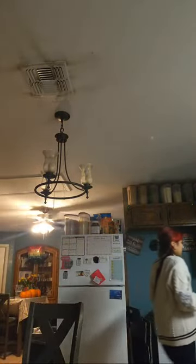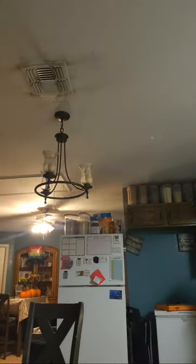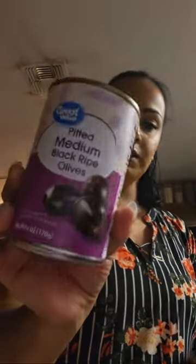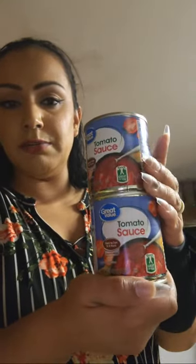We also got just one can of medium black ripe olives, and we got some more tomato sauce — just a couple cans since we still have some in the stockpile, but I wanted to top it up.